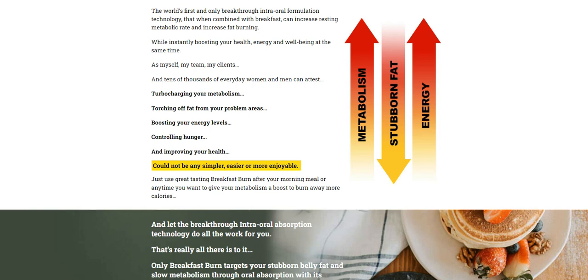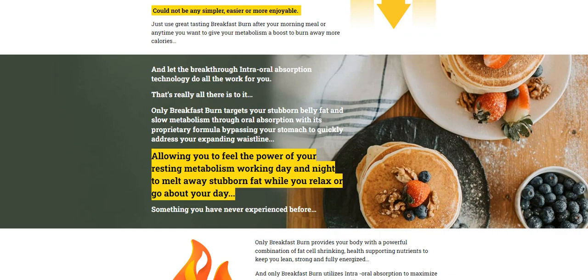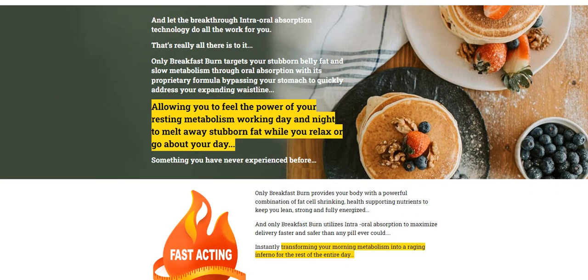Grab this perfect solution to boost your health and wellness. It tastes amazing and you can take it with your meal, after your meal, or anytime you want. Burn your calories with each dose by controlling your hunger. This is known for eliminating fat from problematic areas. You'll never find an easier, more effective solution than this. So yes, you can trust this product.